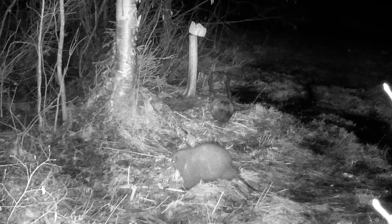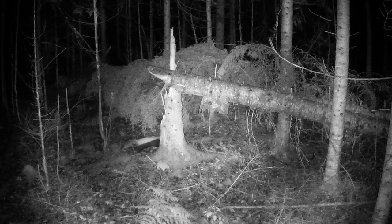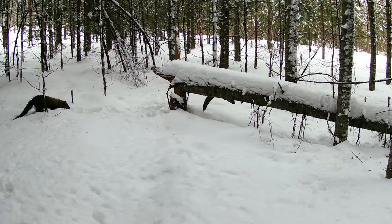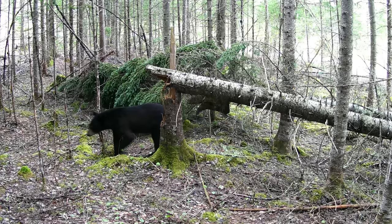A few weeks later on the same camera we had our first American marten — one of the species I spent a lot of time searching for in the winter without success. They don't appear to be living on our property so I'm guessing this one was just passing through. A little further away I have another camera tucked away in our spruce forest. You might recognize this location from the winter episodes where we saw flying squirrels and fishers. They haven't been back on this camera, but we did have one black bear show up. The previous owner hunted them on this property, so it'll be interesting to see if we get more over time.